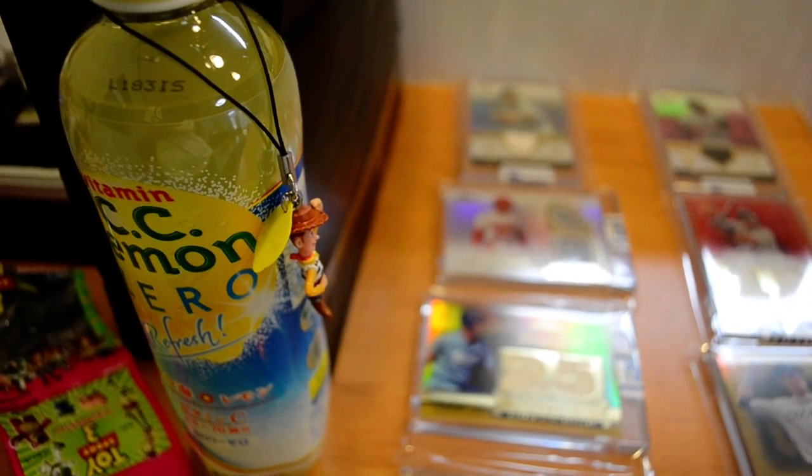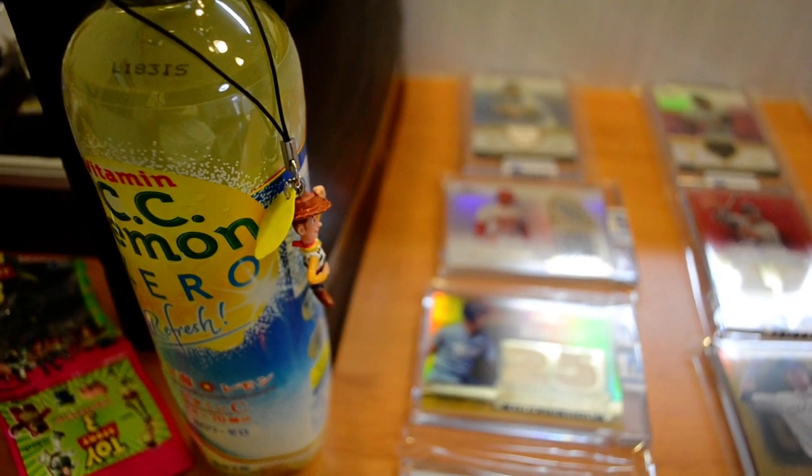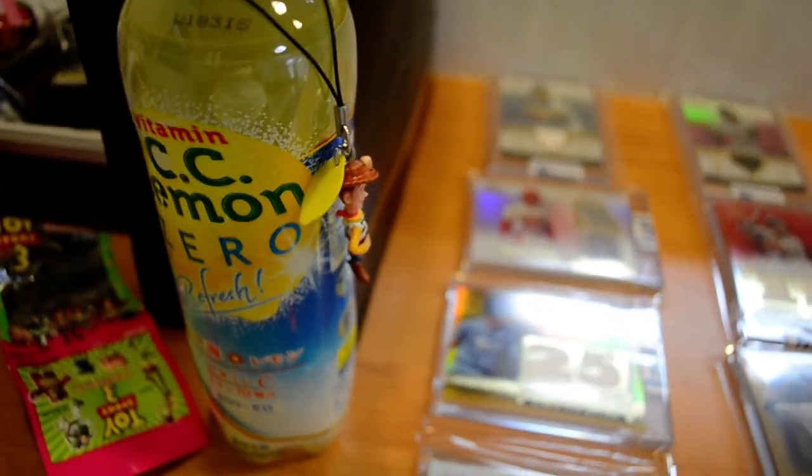Hey, what's going on YouTube? Taka Tanaka Giants here with another Mail Day video. I have about seven tribute hits that came in the mail today. I'll be showing those to you guys, as well as the rest of the cards in my tribute collection all the way down the counter. Pretty sick stuff going on.